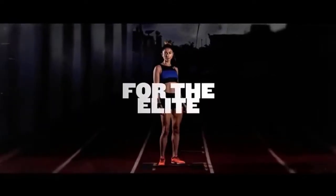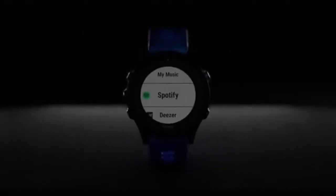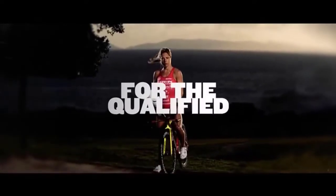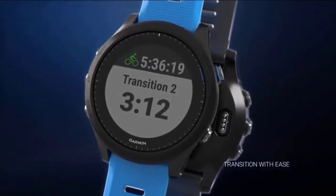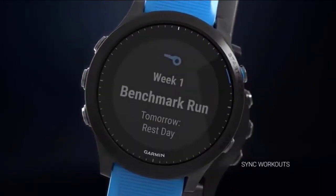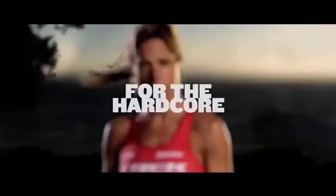Onboard maps guide you on your run so you never get lost during your workout. Safety and tracking features include incident detection during select activities, which sends your real-time location to emergency contacts through your paired compatible smartphone. Battery life: up to two weeks in smartwatch mode, 10 hours in GPS mode with music, or up to 60 hours in ultra-track mode. Display resolution: 240x240 pixels.